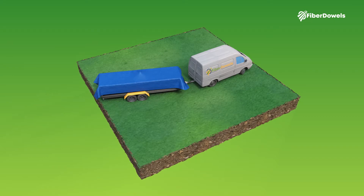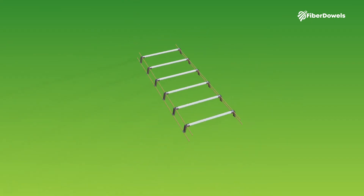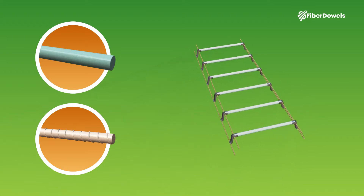FiberDowels offers the solution with the fiber baskets. FiberDowels sells fiberglass dowels, dowel baskets, and reinforcement bars. This solution is more health and safety friendly.